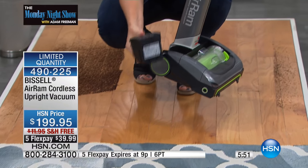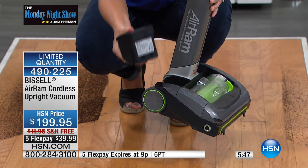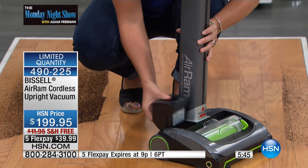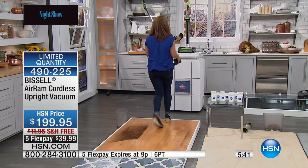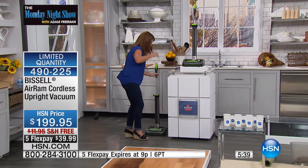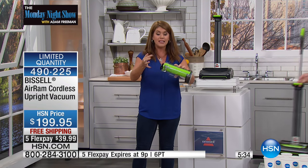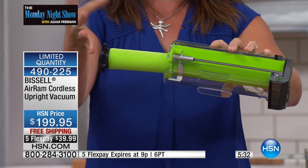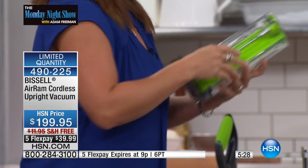22-volt lithium-ion battery — you charge it and you get about 40 minutes of cleaning time. It takes about four and a half hours to charge, and I just always keep mine charged. Other vacuums like this only have one filter. You are getting a triple-level filtration system so you can clean it out. Just give it a clean, pop it in, and you're ready to go.